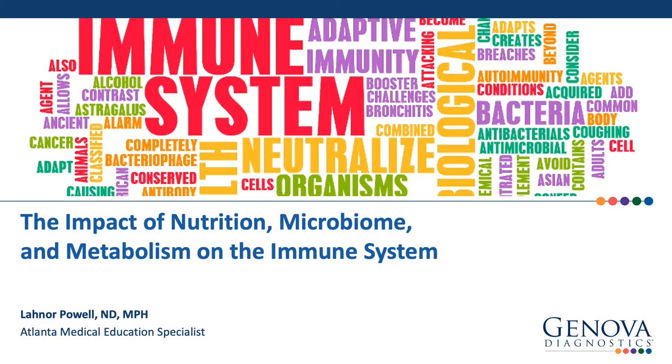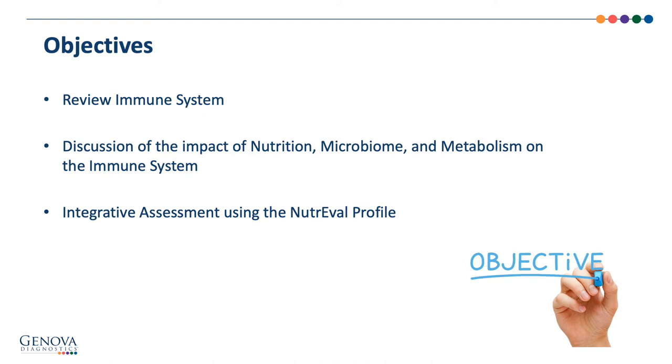The impact of nutrition, microbiome, and metabolism on the immune system. My name is Dr. Lenore Powell and I am a medical education specialist with Genova Diagnostics. This presentation's objectives are to provide a high-level overview of the immune system and discuss its impact through nutrition, microbiome, and metabolism.